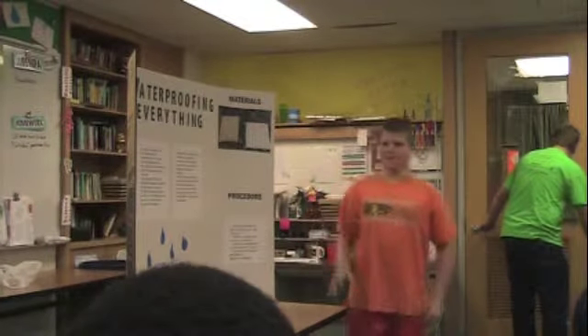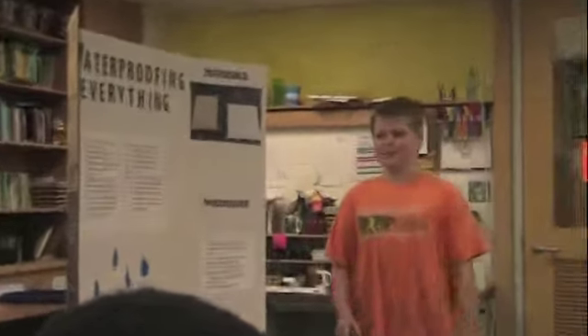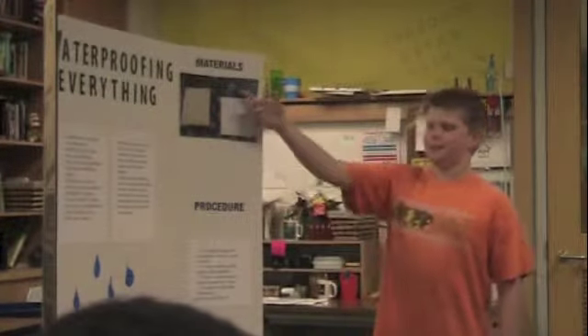So, to test, I found three of the most common building materials in modern construction: plywood, vinyl siding, and screws.